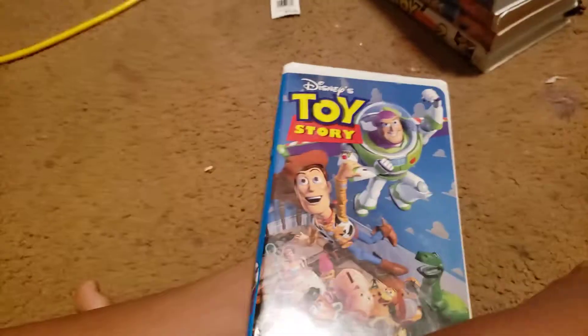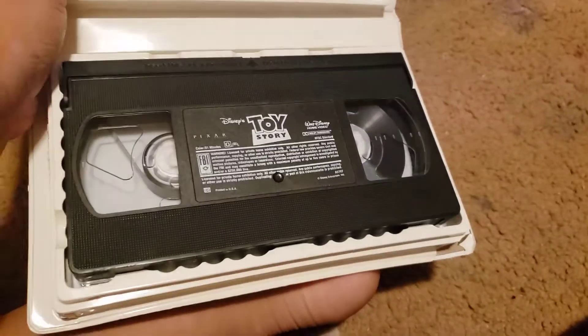Hi everyone, I'm back. This is my VHS collection. Let's get started. First off, Toy Story — more like Toy Freaking Story. Here's the front, spine, and back. We don't care about the tape and the printing itself.